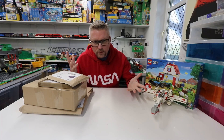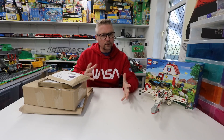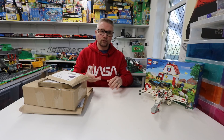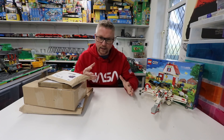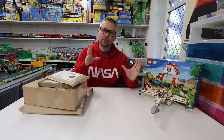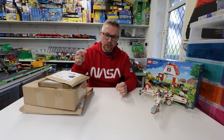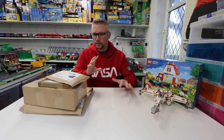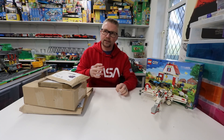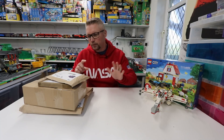Hey folks, welcome to this LEGO haul and other haul. There's some Trix Bricks stuff in here, and I've bought some more 32 by 32 plates — they're not base plates, they're different to base plates. There's also an affiliate link down below if you want to check those out on Amazon; there's green and blue at the moment so I've put links to those below.